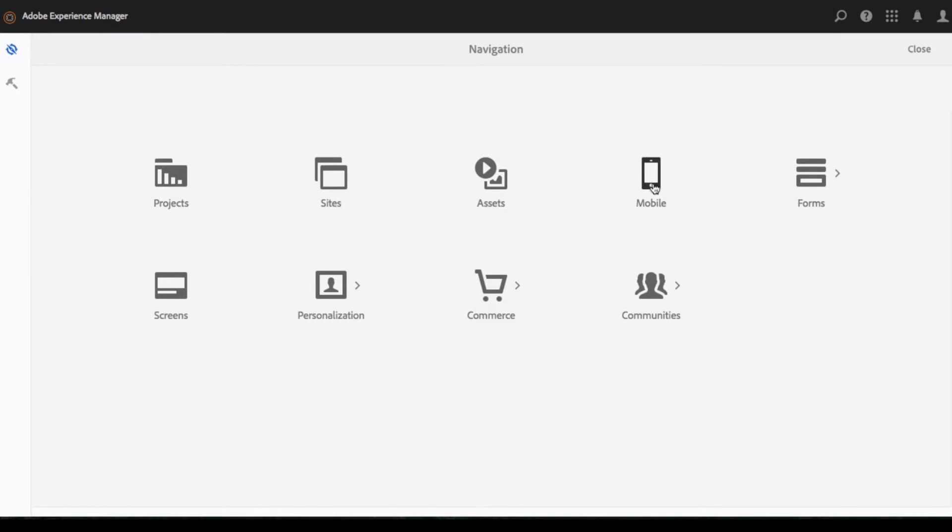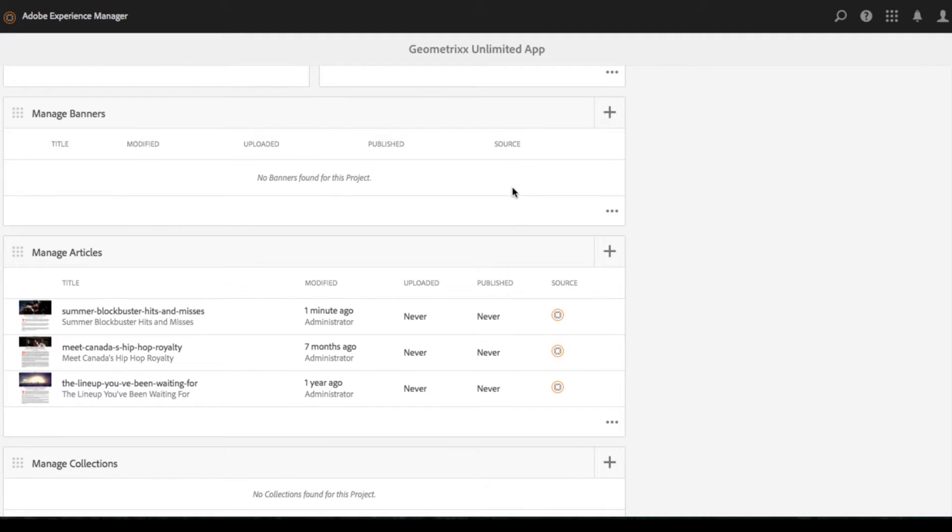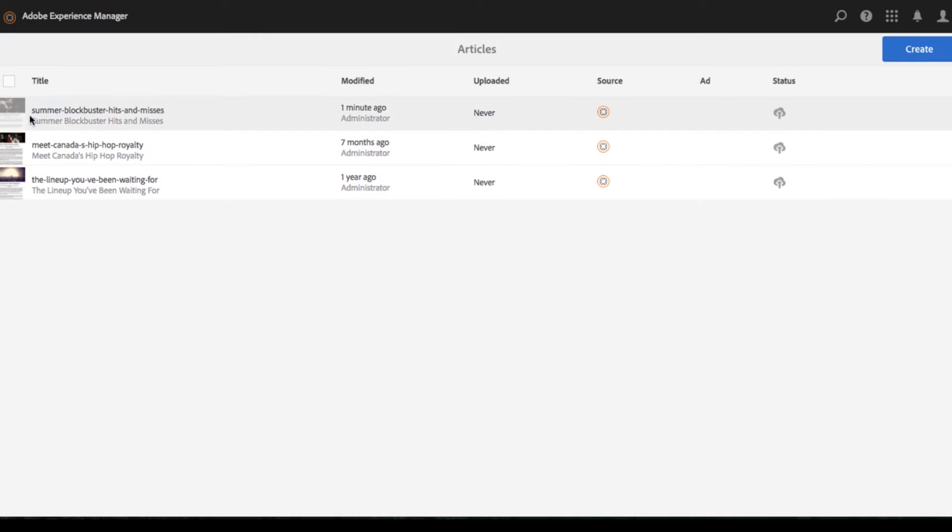The idea is to do for mobile apps what AEM Sites did for websites — put the control of content in the hands of content authors.